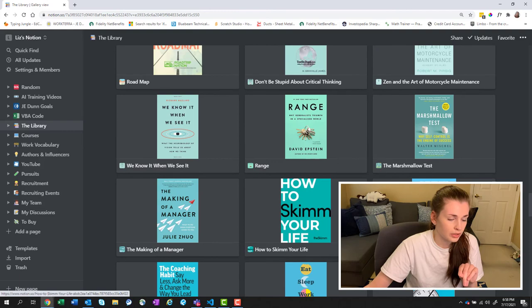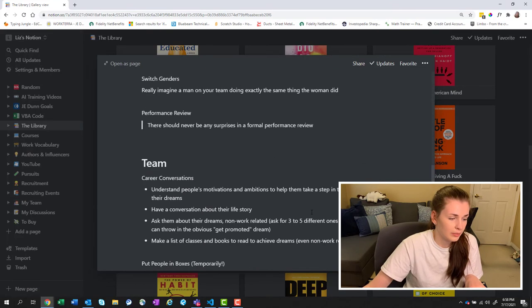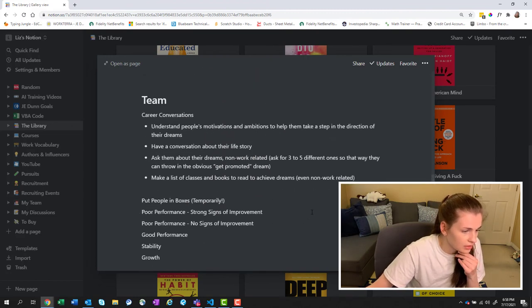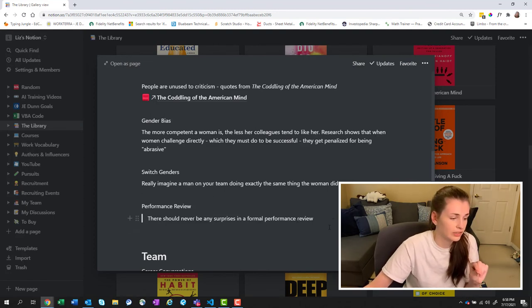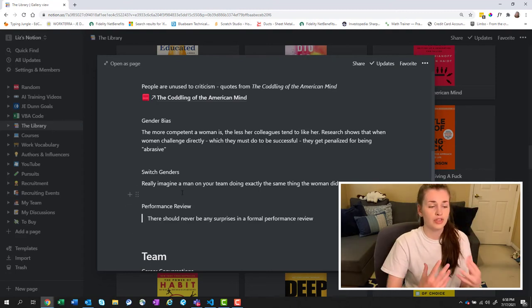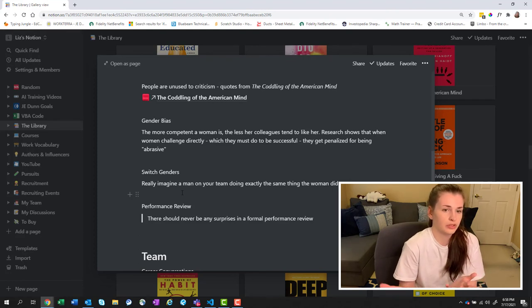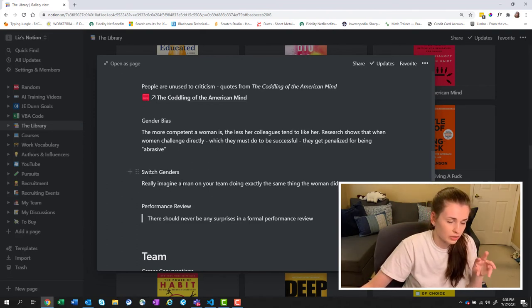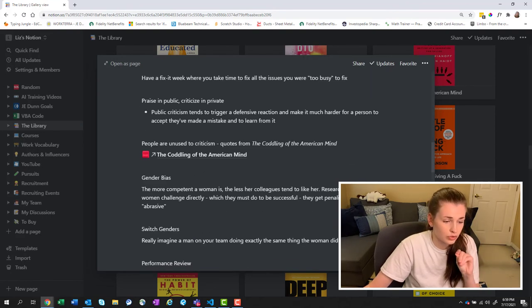Another really good management book was Radical Candor — it was phenomenal. One of the best pieces of advice from that book: there should never be any surprises in a formal performance review. It also discussed switching genders — now that I have a female on my team, I really have to think, is she really being aggressive or am I just putting that on her because she's female and that's been socially ingrained in me? So switching genders mentally was a good idea. I thoroughly enjoyed Radical Candor.